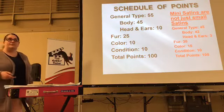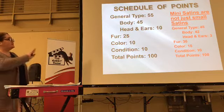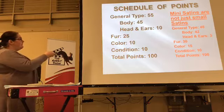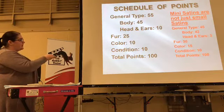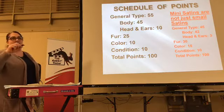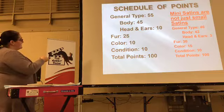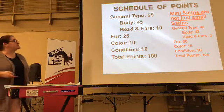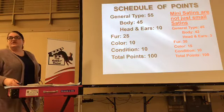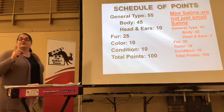Looking at points — mini-satins aren't just small satins, there are breed differences in point breakdown. For satins: general type is 45 points and fur plus color together is 40 points — essentially 50/50 type to coat. For mini-satins: type is 55 points and coat is 35 points, shifting the emphasis. Another change is on head and ears — there are more points on head and ear for mini-satins than for satins. So you want to maintain that dwarf breed character with that head and ear: a thicker ear, well-furred ear, and a thicker head.